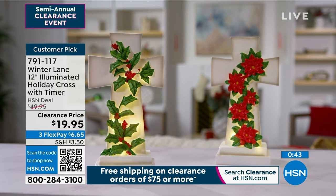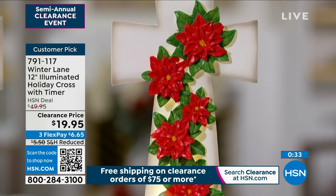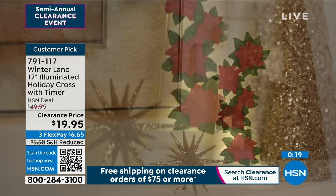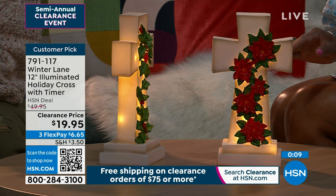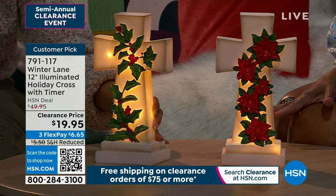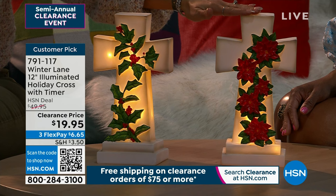When you turn it, it's not flat — the holly and poinsettias have dimension. The leaves look like they're crawling all the way up to the cross. Hand-painted with the look of stone and marble, but a very lightweight resin, beautifully lit from within with string lights working all the way to the top of the cross. On its own built-in pedestal — put it in your powder room, on a kitchen island, nightstand, sideboard. These are exquisite and very limited. Over 60% off. Item 791-117.